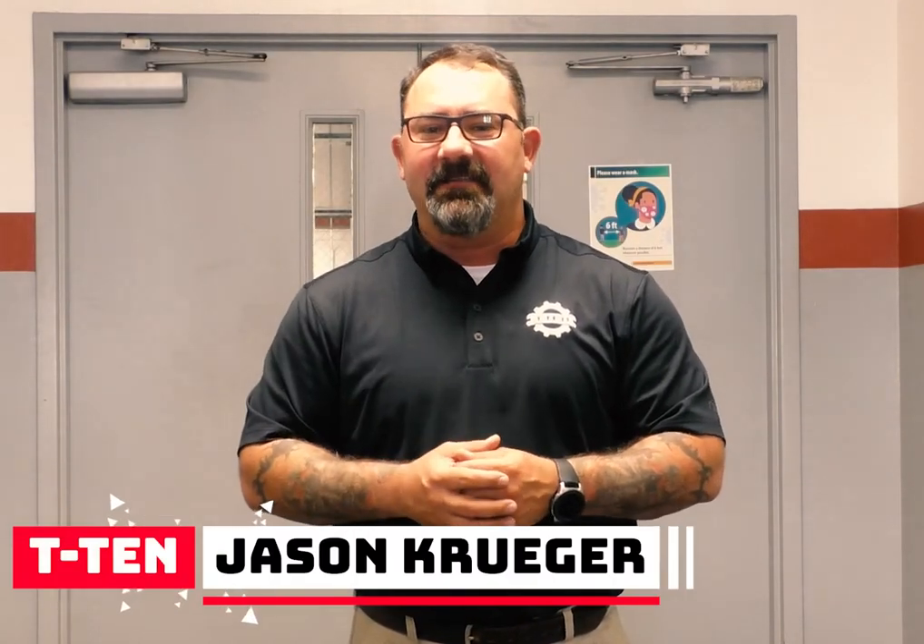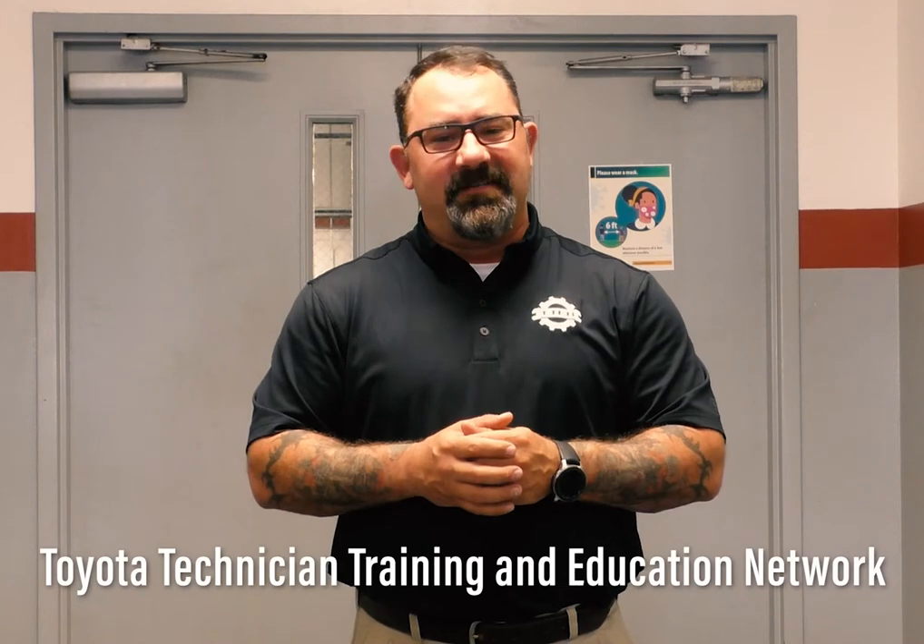Hello and welcome. My name is Jason and I'm privileged to be your guide to our new educational partnership program with Toyota called T10. T10 stands for Toyota Technician Training and Education Network. There's a reason T10 is considered the auto manufacturer's benchmark for technician career entry programs. We are proud to announce that our LATC family here at Earl C. Clements Job Corps is the newest member of the T10 family.